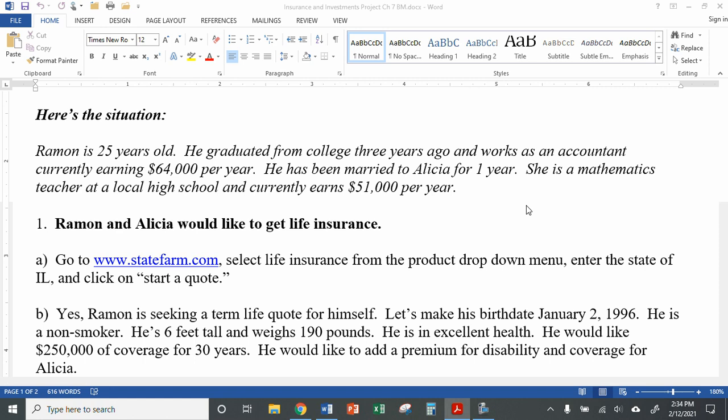We'll say Ramon is 25 years old. He graduated from college three years ago, and he's working as an accountant, currently making $64,000 per year — I just Googled that as a kind of average amount for an accountant. He's been married to Alicia for a year, and she's a math teacher at a local high school, currently earning $51,000 per year, which I also Googled as an average salary for teachers.